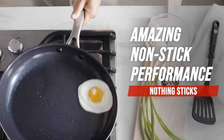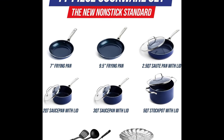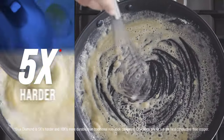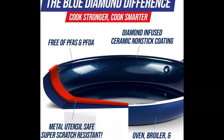Set includes: 7-inch and 9.5-inch frying pans, 2-quart and 3-quart saucepans with lids, 5-quart stock pot with lid, 2.5-quart sauté pan with lid, stainless steel steamer, nylon slotted turner, nylon solid spoon, and nylon ladle.